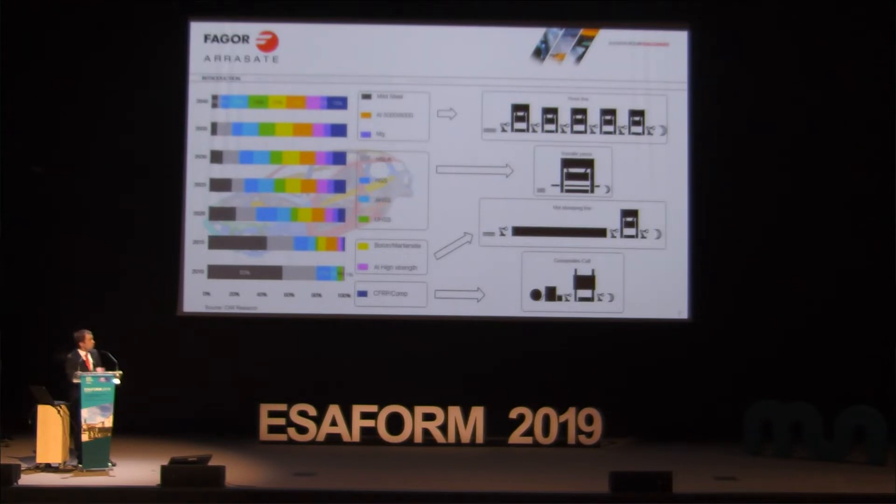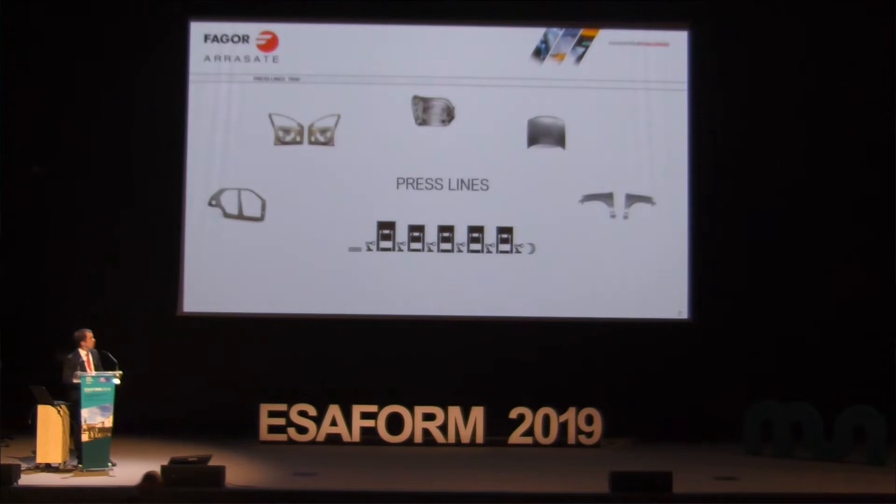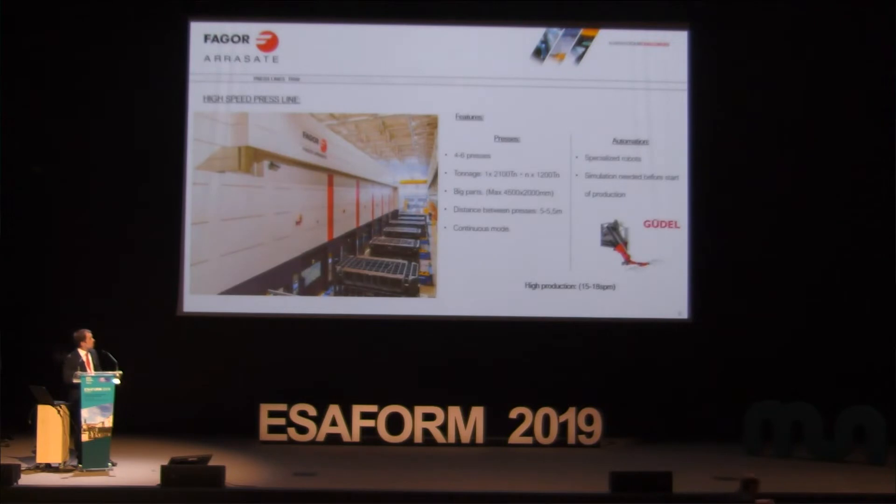We will go in detail into these specific lines. For press lines — this is a photo of how a press line looks. Usually there are four to six presses depending on the customer. Usually there is a head press that is quite big, more than 2,000 tons force, and the line presses are around 1,200 tons. They produce big parts; the maximum part size could be 4.5 by 2.2 meters. The distance between presses is around 5 meters, and the line runs in continuous synchronized mode.